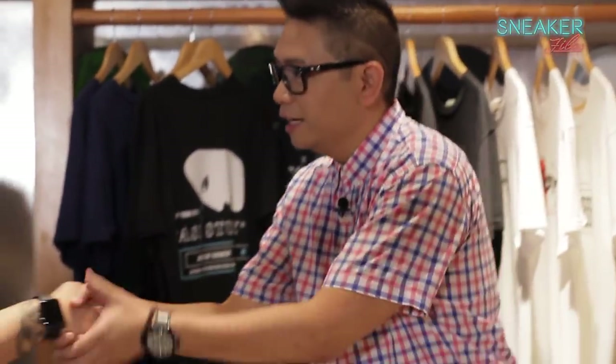Where can they follow you guys? You can follow us on Instagram at Case Study Atelier, and on Facebook, same — Case Study Atelier. Thank you very much, Erika. Nice to see you. Thanks for dropping by. Let's go shopping.